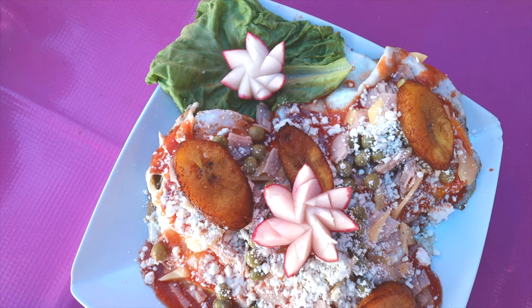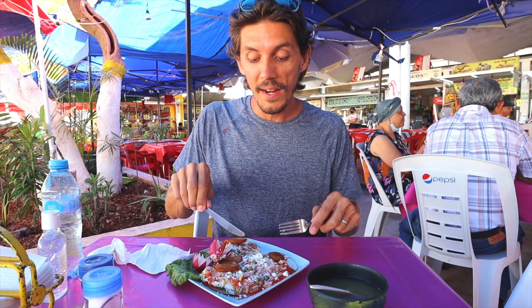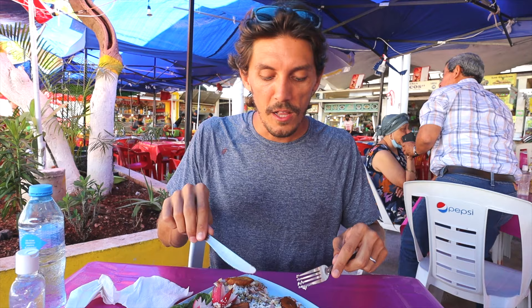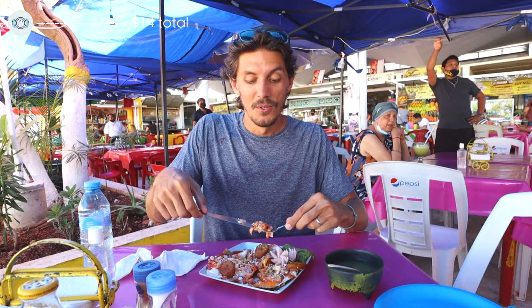Here we have the famous huevos motuleños. I can already tell I'm going to love this dish — it has fried plantains on top, which is already my favorite thing. There are three runny fried eggs, fresh Mexican cheese (queso fresco) and also queso de bola, which is a Dutch-style cheese, all served on top of fried tortillas with a spicy tomato sauce. The eggs are so runny — this is perfect. It's so savory and rich with so many flavors. You can really taste the Dutch cheese. I'm not going to say it was my favorite meal of the trip, but eating here is definitely an experience.